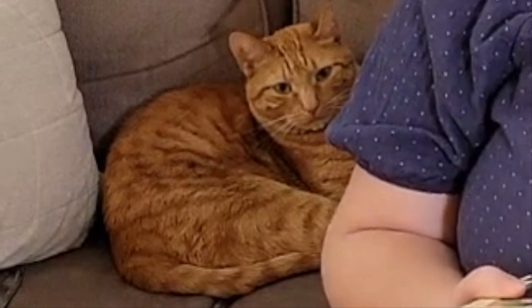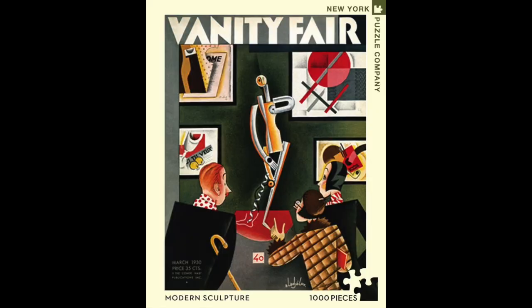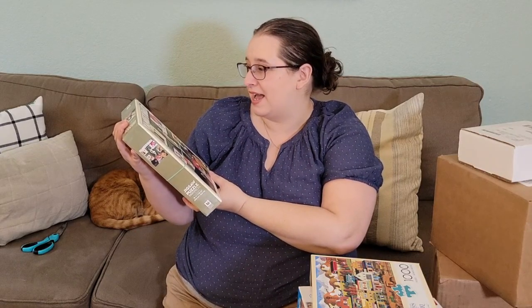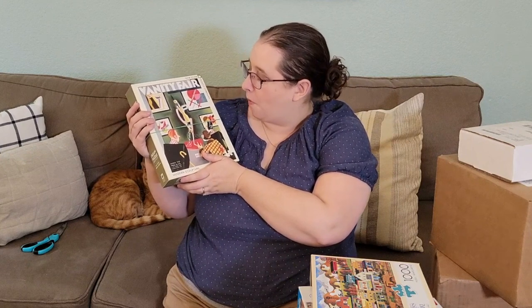The first puzzle is actually from a subscriber — she sent me some before she was moving and I absolutely love this image. It's from New York Puzzle Company, it's called Modern Sculpture, and it's a thousand pieces. Just stating this right off the bat: I may not be able to get to pretty much any of these puzzles for at least a month. This one looks super fun — I love the colors, it's very bold and very bright. I've enjoyed New York Puzzle Company puzzles before, and this one looks really quirky. You have two people looking at this weird sculpture that kind of reminds me of a wine bottle opener.